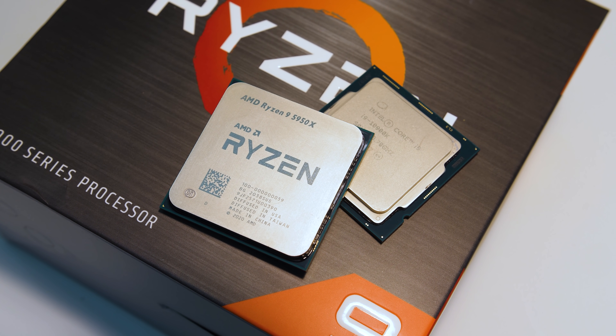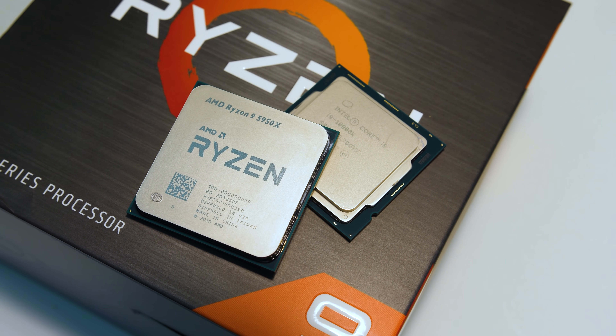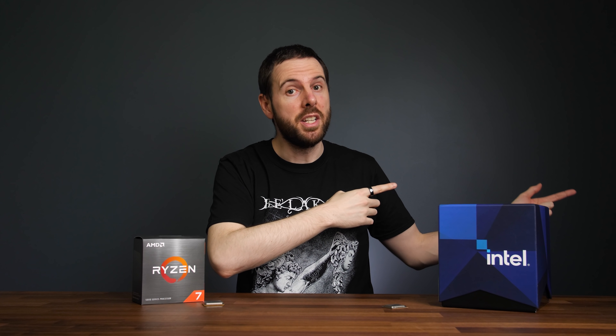On the Intel side, the 11900K is already the top of the 11th gen stack, though you could also consider the 10-core 10900K from last generation. I was originally planning on comparing the i9-11900K with the Ryzen 9 5900X — the price difference between those two is much closer — but I don't see the point given the 5800X is already better than the i9 and cheaper. Let me know in the comments if you'd like to see the 5900X comparison, and subscribe for future CPU comparisons.